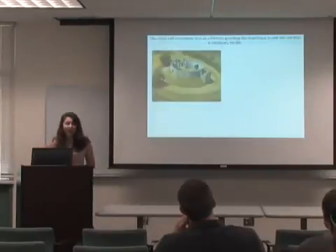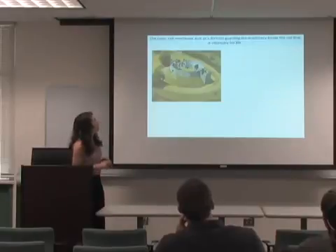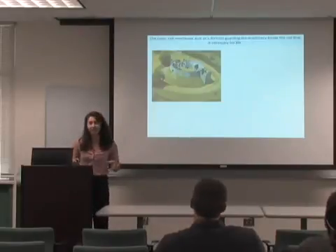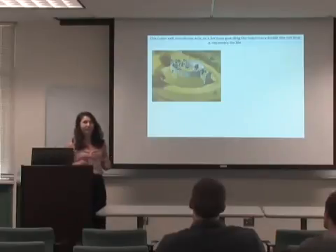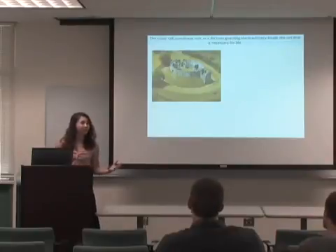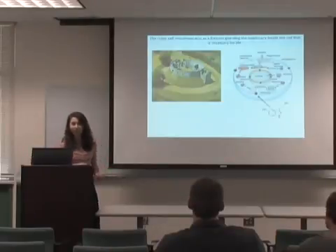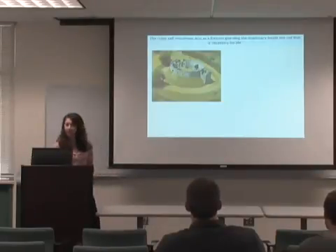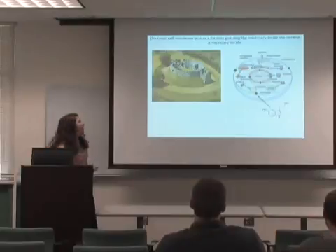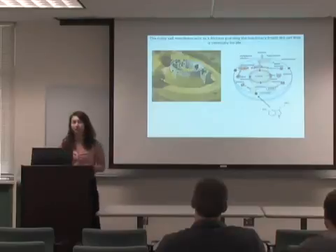I want you to think of a cell as having an outer fortress guarding all the contents inside that make up the machinery we need for life. There are little gates in the fortress where a messenger delivers messages from outside the cell to inside the cell. In order to get messages inside the cell, they have to interact with membrane proteins.